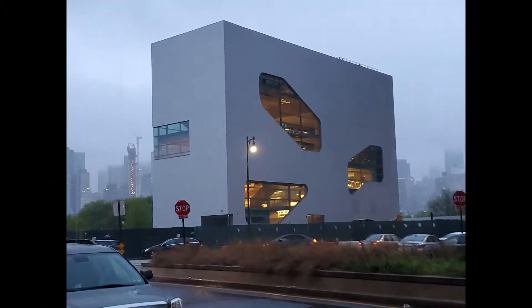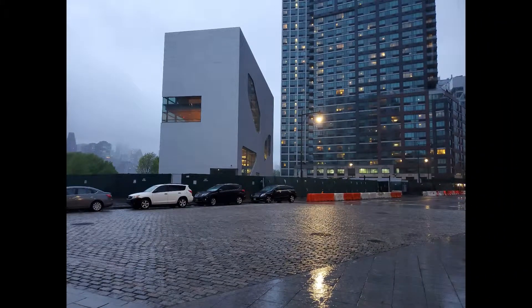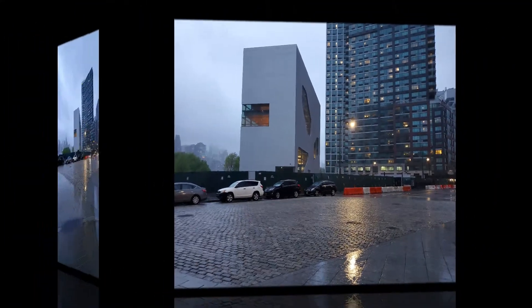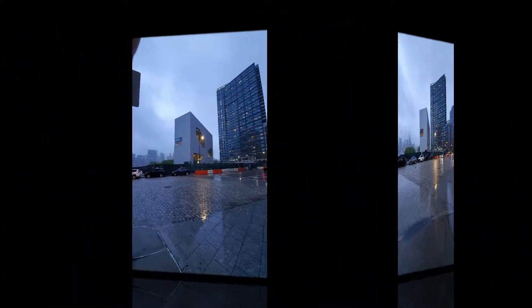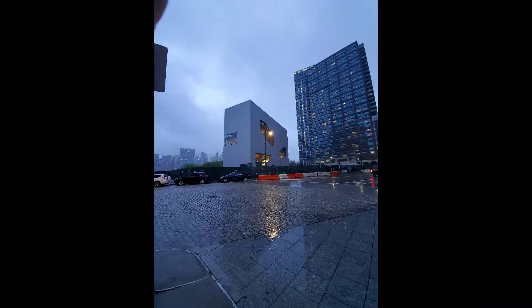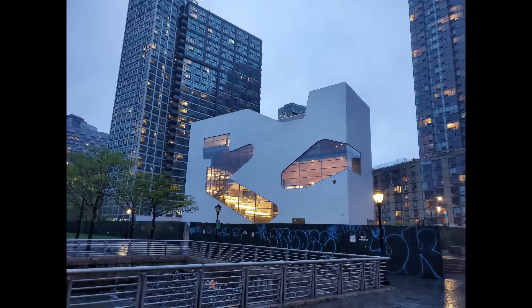Architect Stephen Hall's newest design of a community library, which is currently under construction, sits in Hunters Point, Long Island City. This 22,000 square foot library adds to the community while serving as a tourist attraction. The library can be viewed across the river from Manhattan.